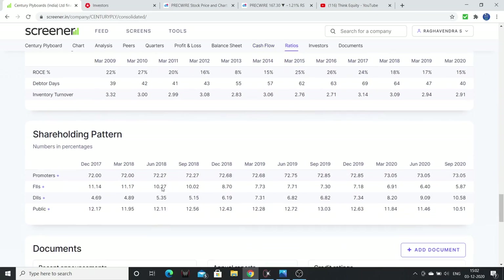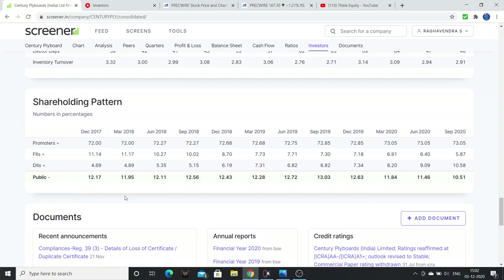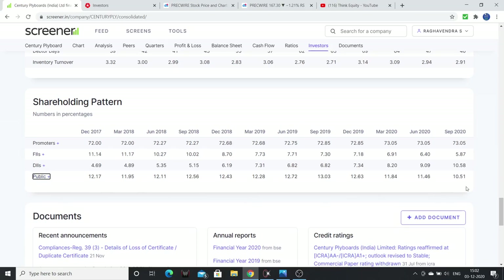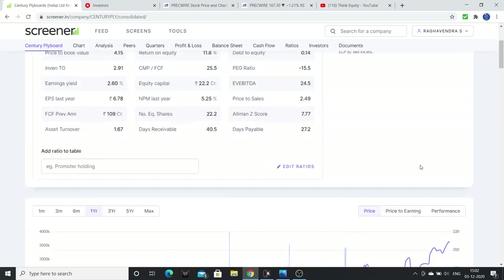Return on equity is okay at 15%. Promoter holding was marginally increased last year. FII and DII are collectively buying. Public holding is around 10.5%, and with promoters and institutions, the free float is 10.5%. Below 10-15% public holding — I tend to like these companies. This is the financial position on valuations.